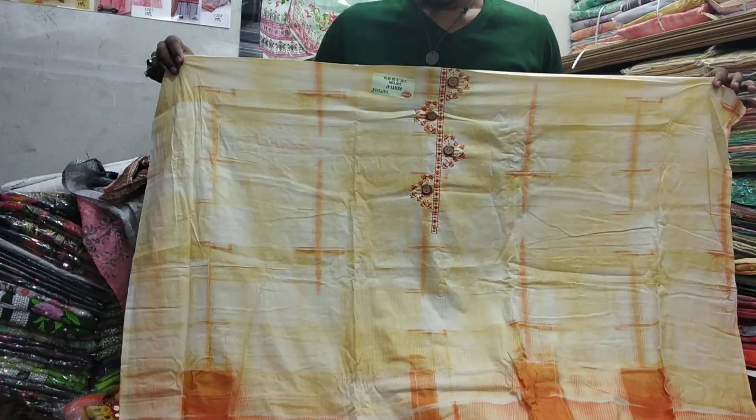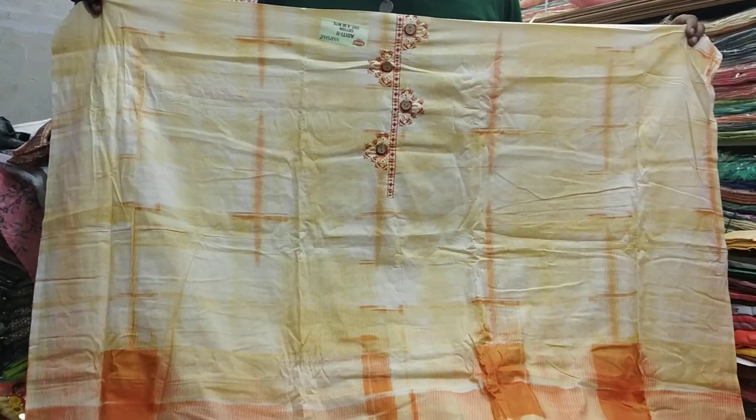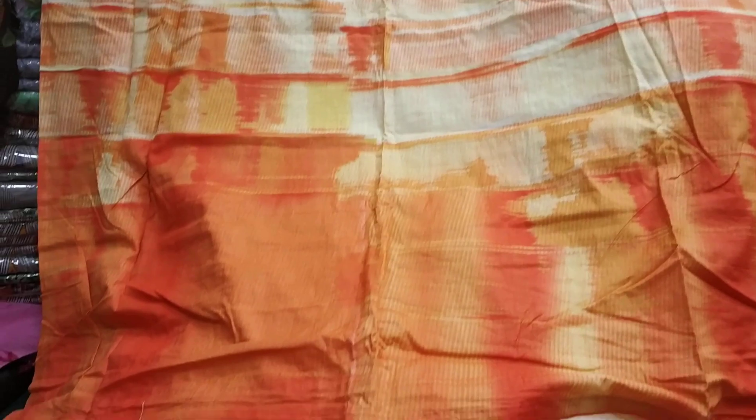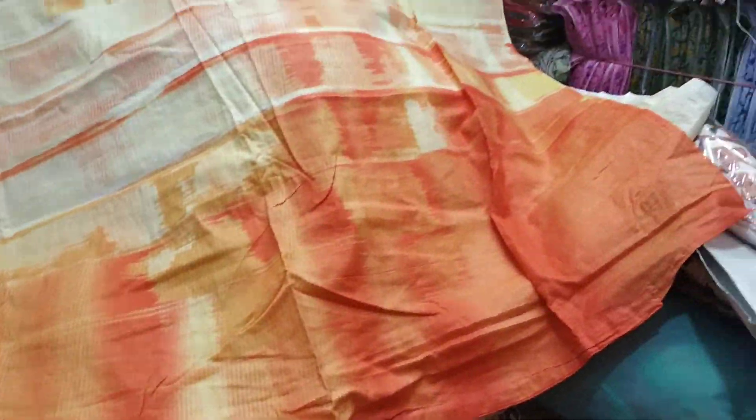Hello friends, welcome. I'm going to show you the 3-15 collection for some ridiculous price. I will show you some like this. This is beautiful.